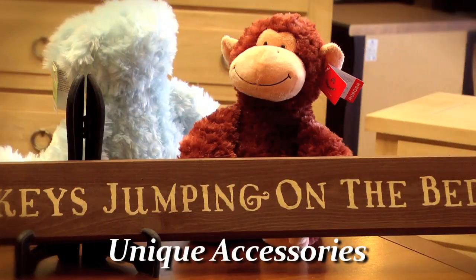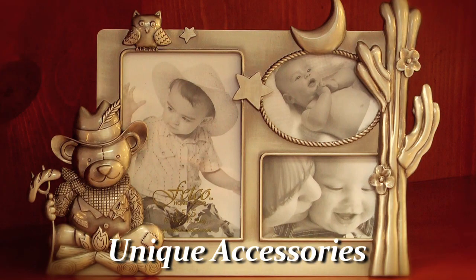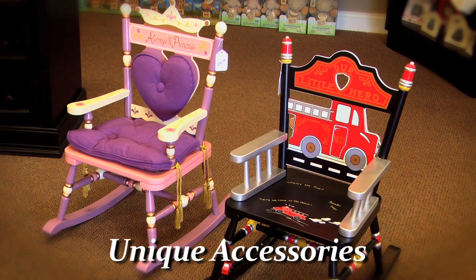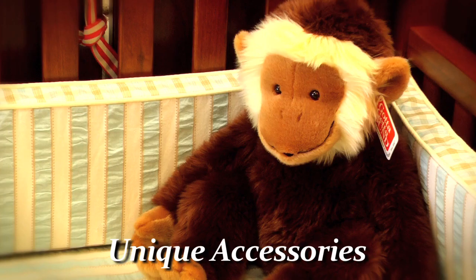One of the things that we bring at Babytime is unique accessories you cannot find every place else. We have a wide selection of stuffed animals, picture frames, and lamps. We like to offer accessories at Babytime that are unique and different. We want you to be able to go to the shower and when you present your gift somebody's going to ask you where did you get that — Babytime.